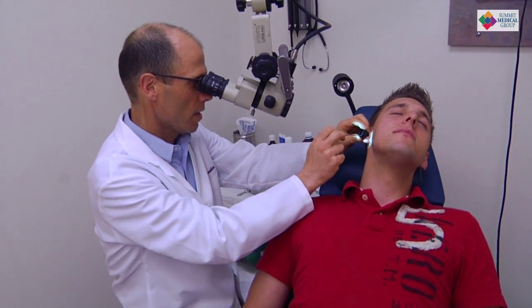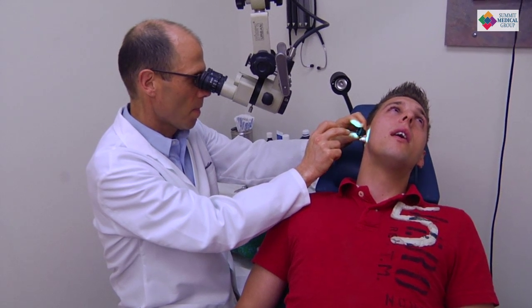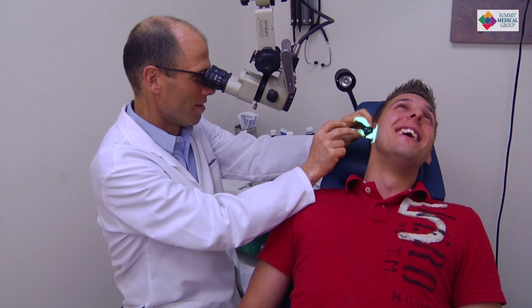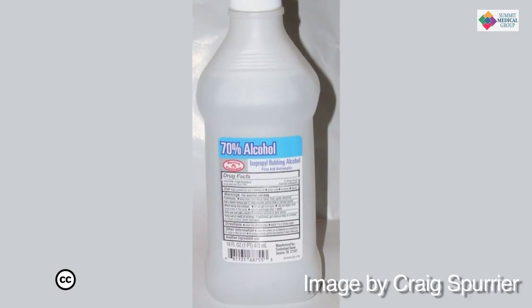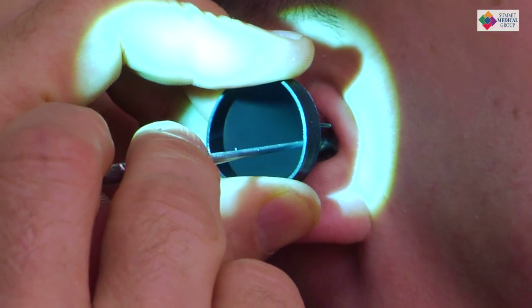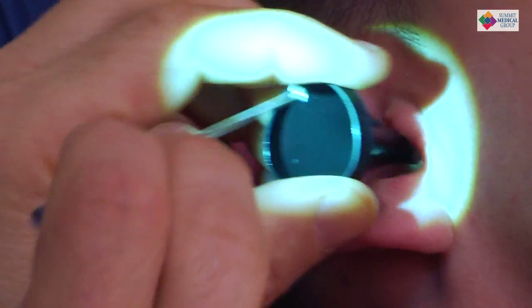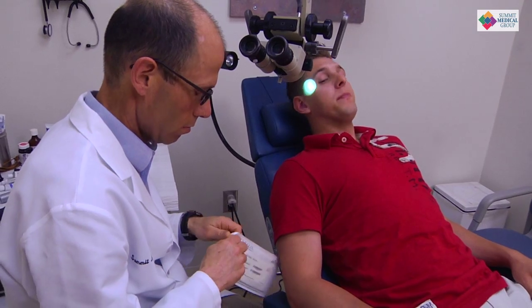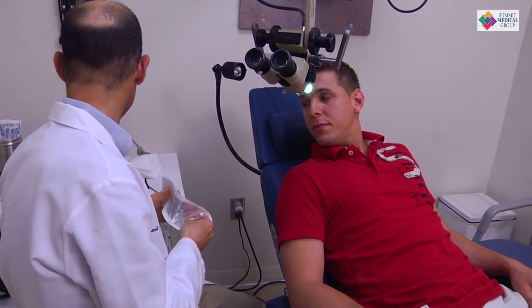Swimmer's ear can be prevented by controlling the two things that we can prevent: moisture and trauma to the ear canal. We can control moisture by mixing up our own home solution of clear vinegar and alcohol and putting a drop or two in after we swim. The important thing is don't put this into your ear if you have a hole in your eardrum or tubes in your ear, because it will burn. There are also similar over-the-counter products if you're not into home chemistry.